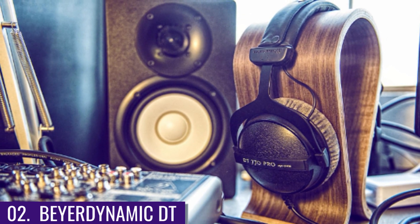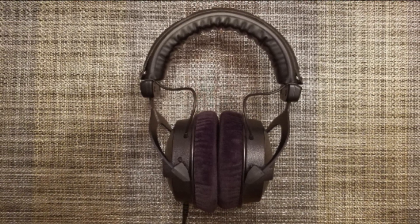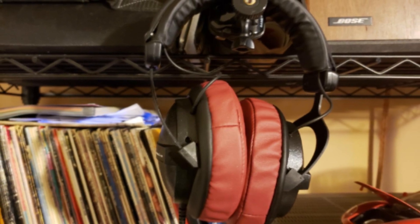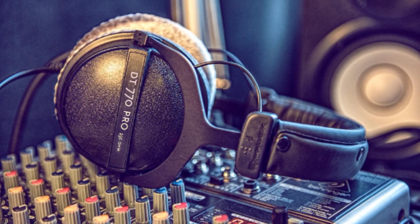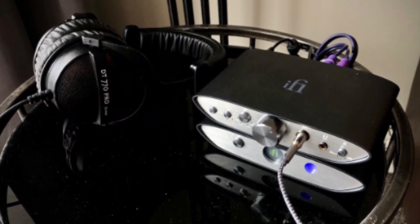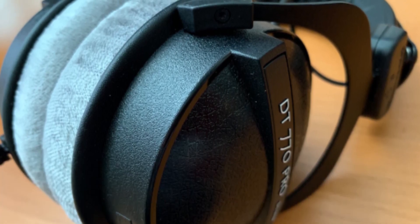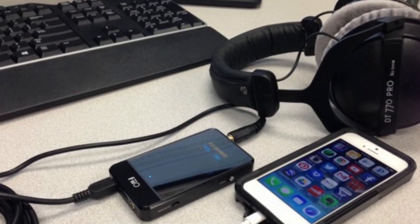Number 2: Beyerdynamic DT 770 Pro 80-ohm over-ear studio headphones. This comes with some of the best features for gaming. This closed dynamic headphone is made for gamers and has excellent SPL capability and great ambient noise attenuation, making it a good choice for gaming. The DT 770 Pro is made of hard plastic, and it's easy to maintain.